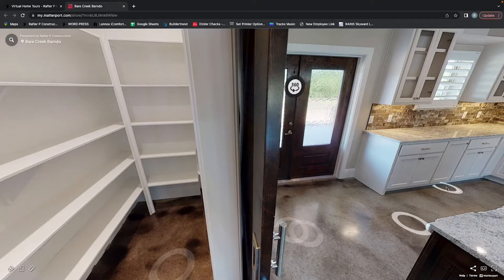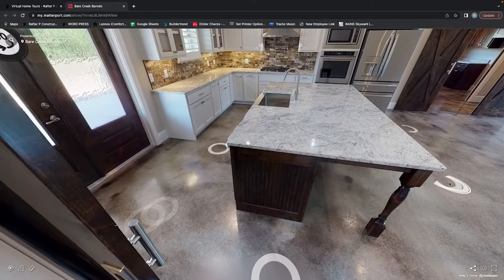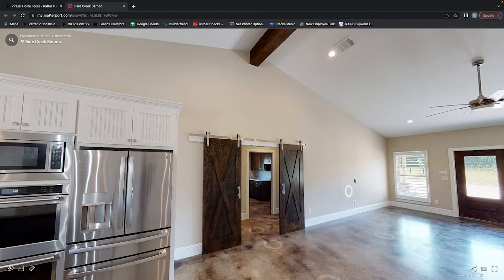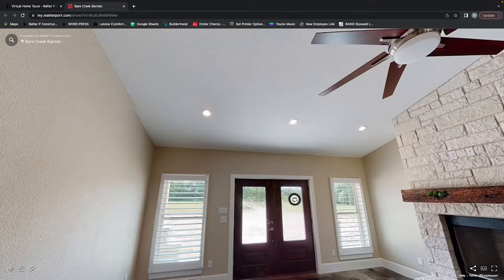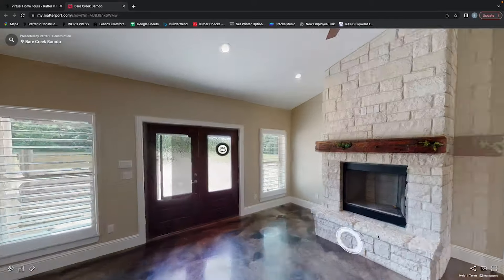Going into the living space, it is fully vaulted through the kitchen and living space. They do have a gas fireplace insert with Austin chopped masonry surround and a custom mantle that the customers actually provided themselves.